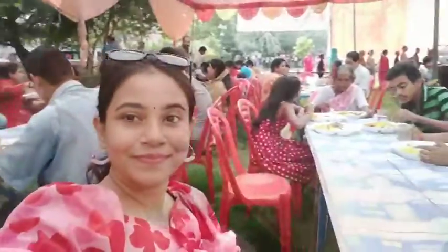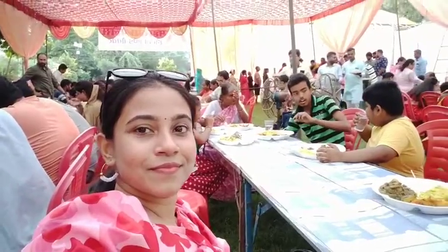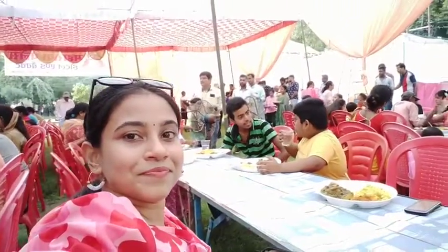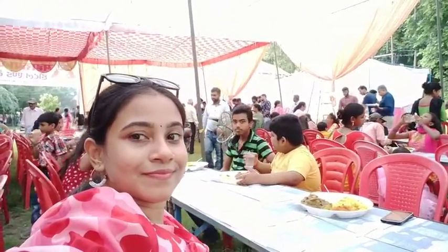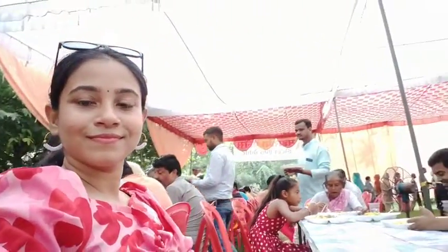I was told about what happens in Bengali culture and you can see how many people are sitting together and eating. It is really interesting to sit together as a whole group and eat — I was really enjoying it.